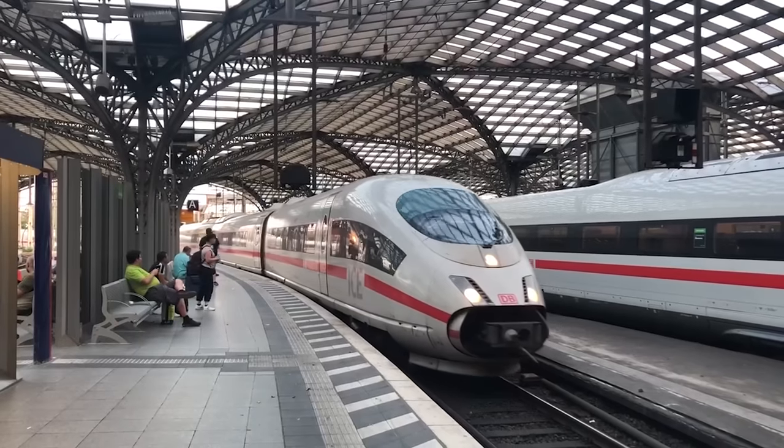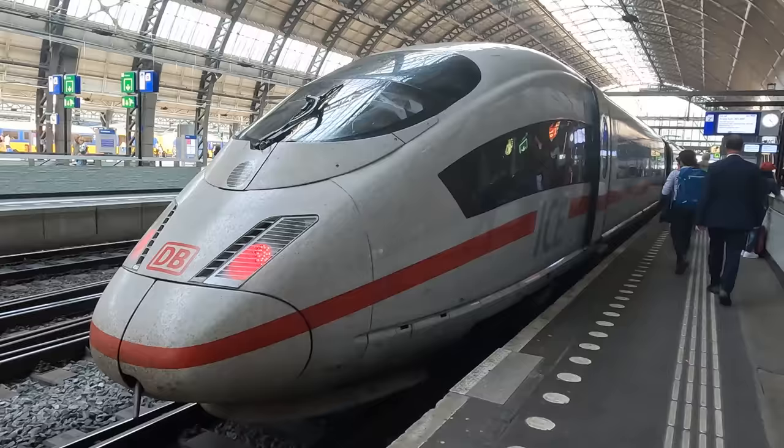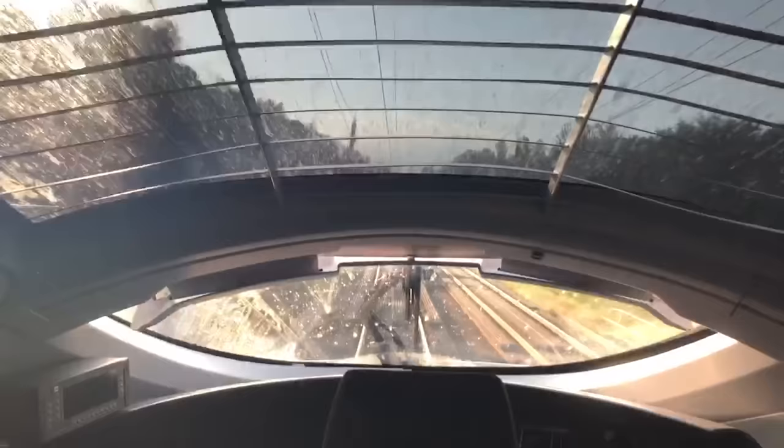The ICE International is a vital link between major cities in Western Europe — when it works. But when it does, city centre to city centre journeys, such as the Amsterdam to Frankfurt journey we'll be taking today, can be both fast and enjoyable. I'll be in first class for this international train trip, and the best part is, you're coming along with me. Now let's get this show on the rails!